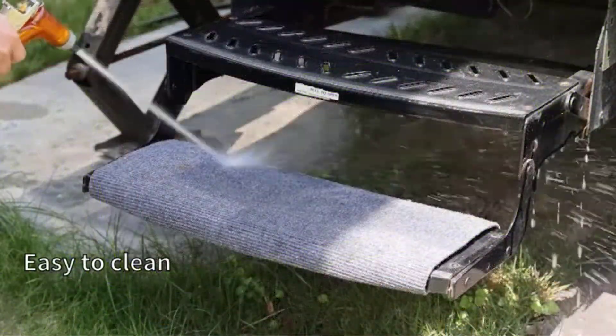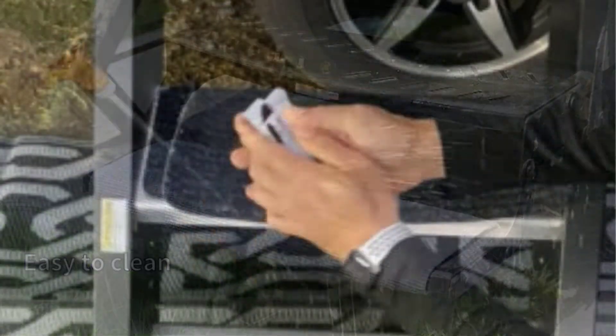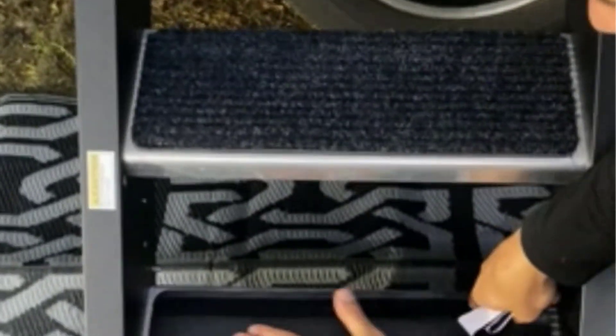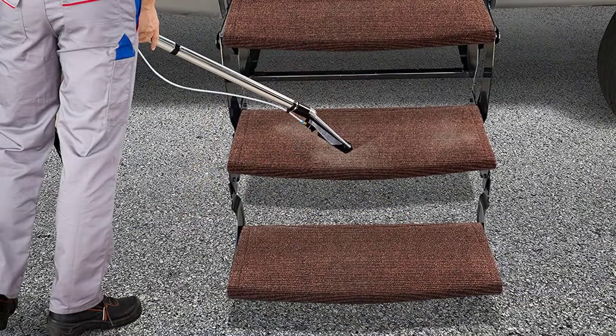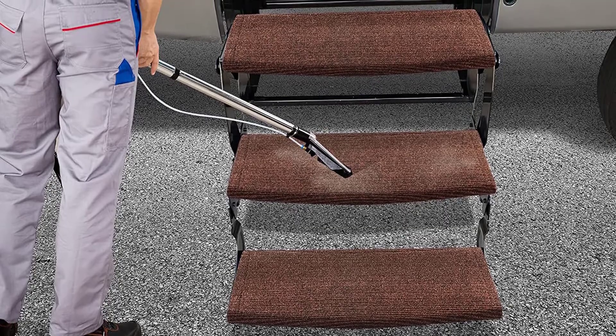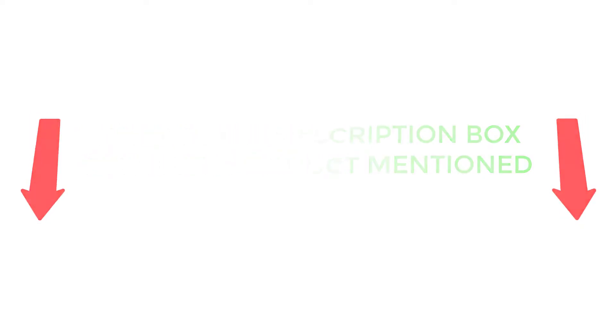There are many products available to choose from for the best RV step covers, each with different characteristics, benefits, and prices. To help you make an informed decision, I did dynamic research, read tons of reviews from customers, and compiled a list of the best RV step covers from reputable brands. After much research, I found these products very helpful for people like you. If you want to know about the price and other information, be sure to check my description. So without any further delay, let's jump into the video.